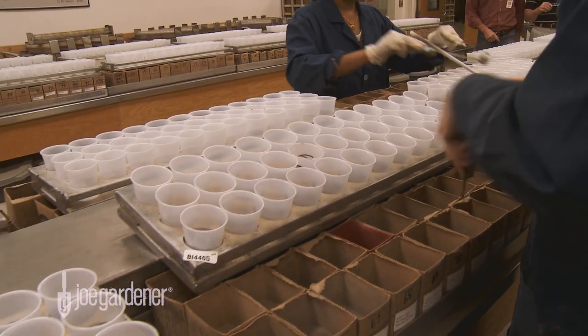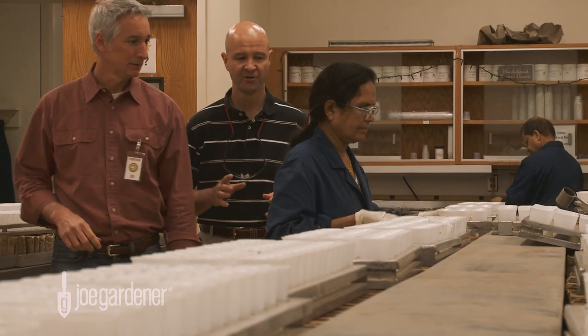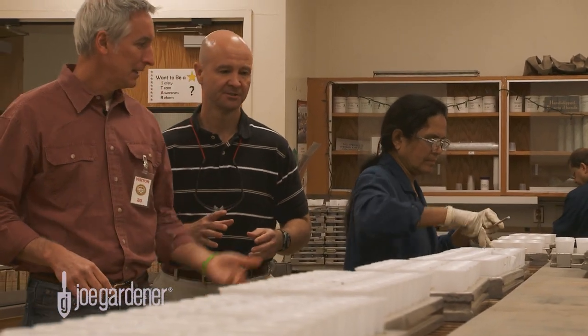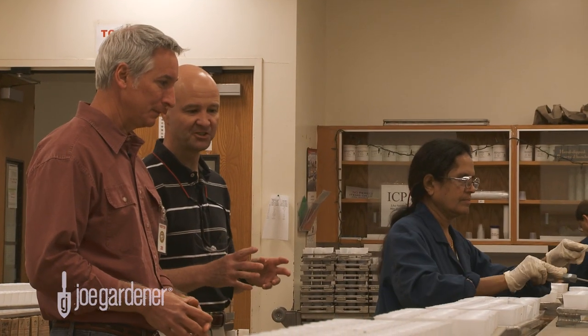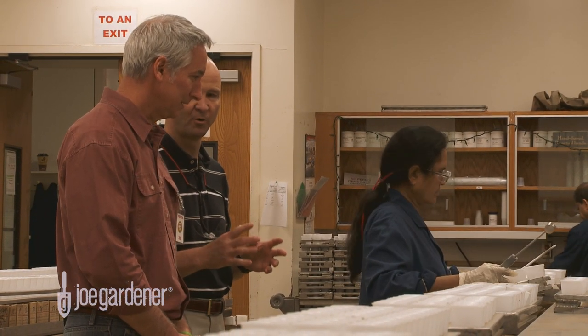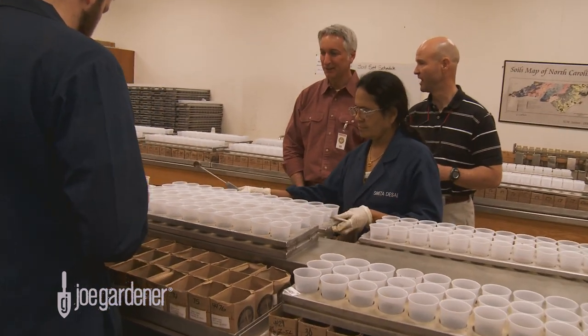And Joe, this is the soil take-up room. We have the sample that's been ground and they're scooping the soil three different times for the laboratory analysis. That's just like a thimble full — and all you need is three of those for everything that you test? That's right. We ask for the box to come in full, but the grinding process takes away quite a bit of soil, but we only need three small amounts of soil for the lab tests.